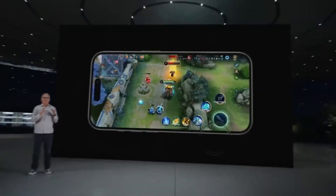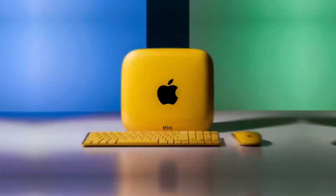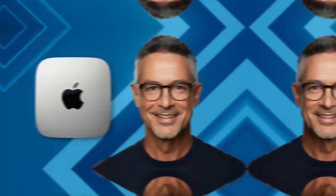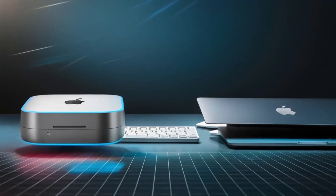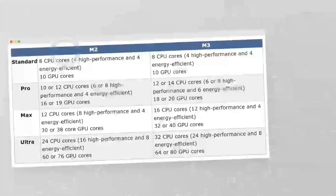In terms of design, the Mac Mini M4 is sleek and modern, fitting seamlessly into any home or office decor. Its compact size means it can be placed almost anywhere — from a desk to a shelf — without taking up too much space. This flexibility, combined with its powerful performance, makes it an excellent choice for anyone looking to upgrade their computing experience without the clutter of a traditional desktop.